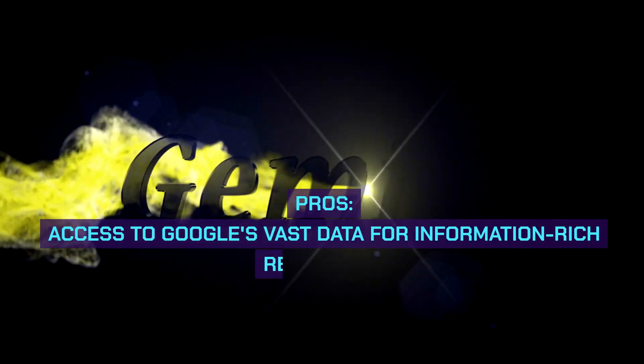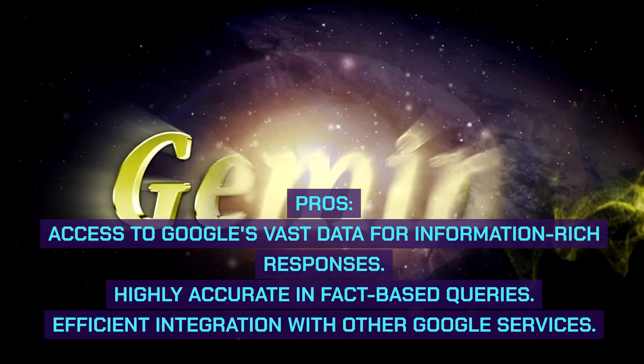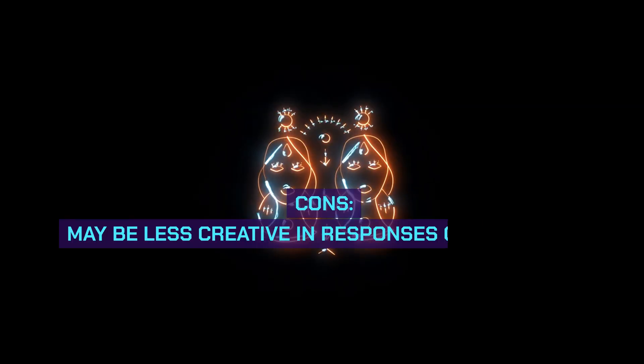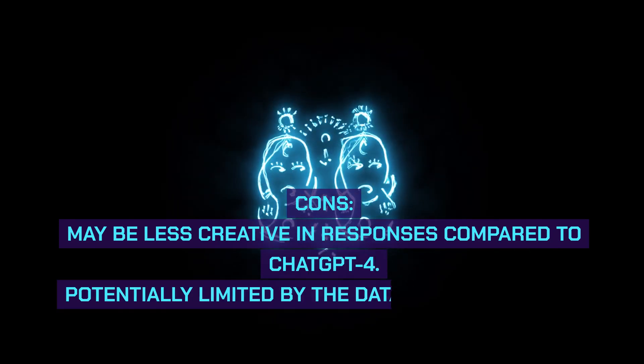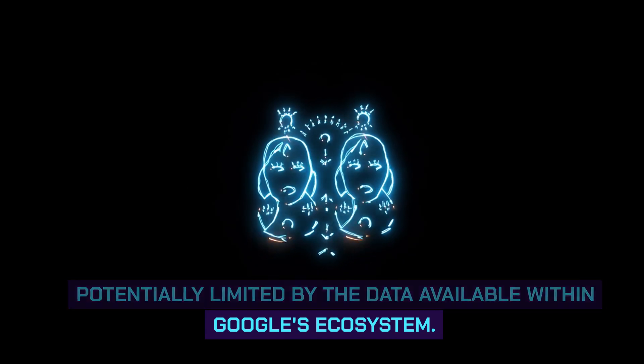Google Gemini pros: access to Google's vast data for information-rich responses, highly accurate in fact-based queries, efficient integration with other Google services. Cons: may be less creative in responses compared to ChatGPT4, and potentially limited by the data available within Google's ecosystem.